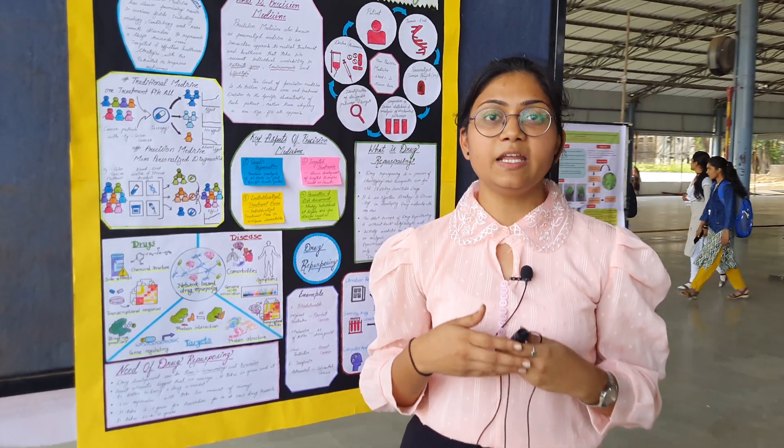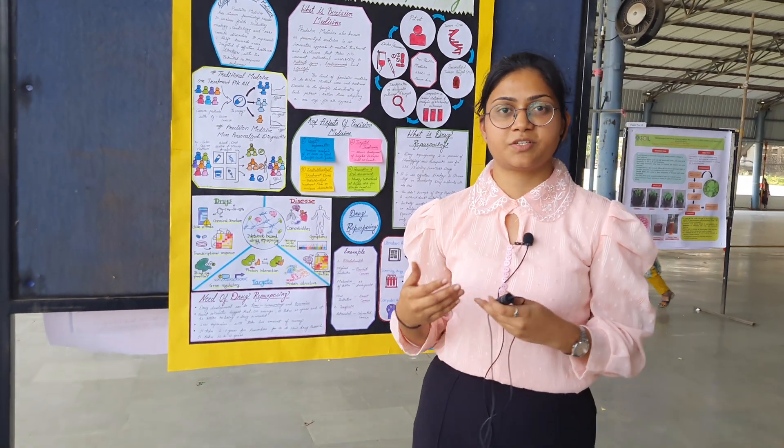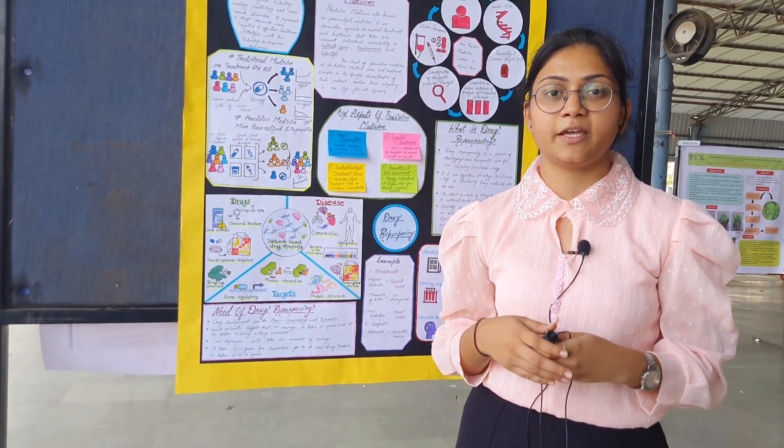In the end I would like to say that I really hope India is going to work on precision medicine as well as drug repurposing. Thank you.